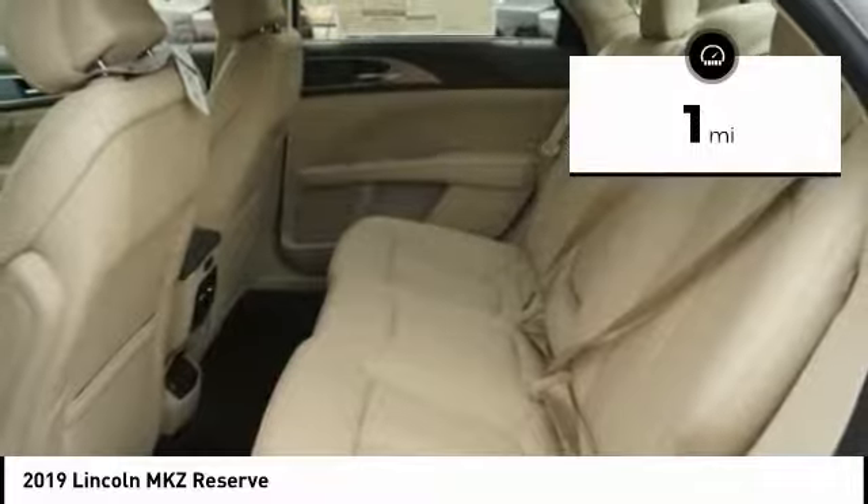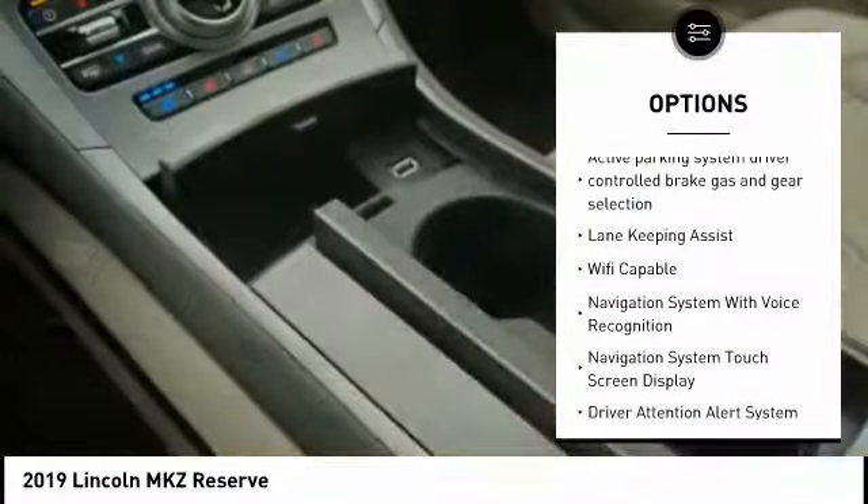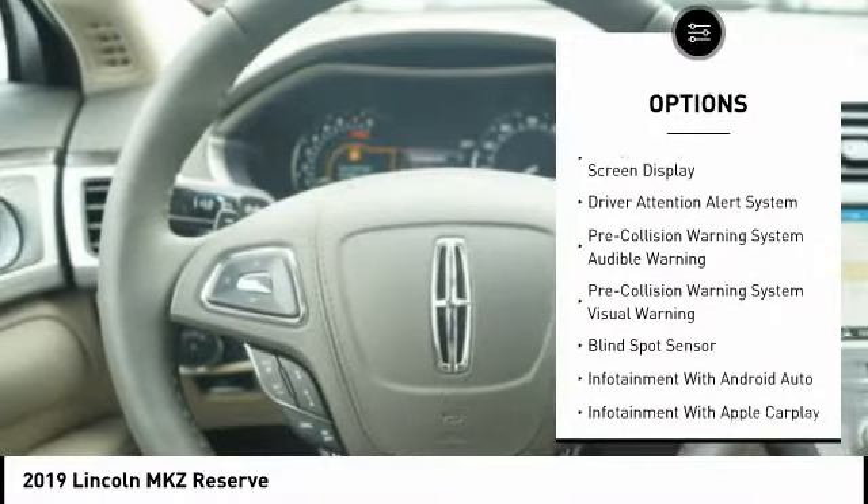This vehicle has less than 100 miles. Here are some of this vehicle's great options: traction control, leather trim seats, keyless entry, autonomous braking, stability control.